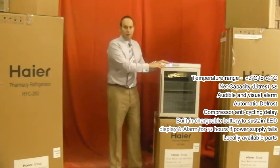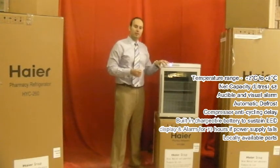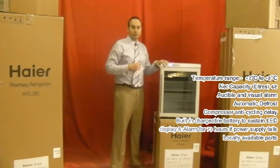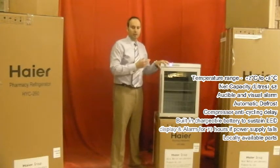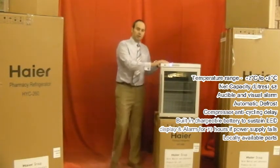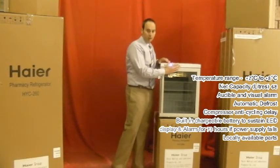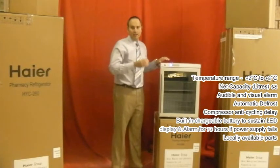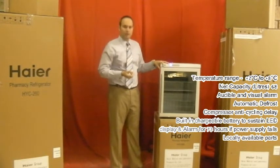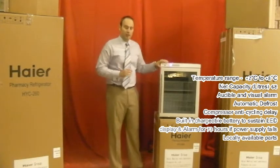The alarm function on the refrigerator is an audible alarm. If the temperature falls below 2 degrees Celsius, the alarm will start to go off. In the event of a power failure, there's a rechargeable battery inside the refrigerator that allows the display to continue to work. This means it will continue to monitor the temperatures — if the temperature goes above 8 degrees, the alarm will go off even in the event of a power failure.